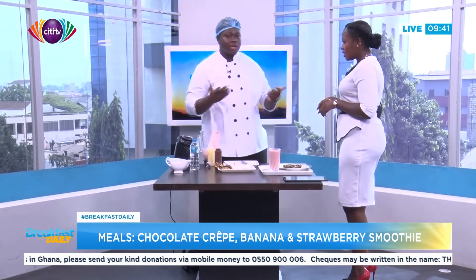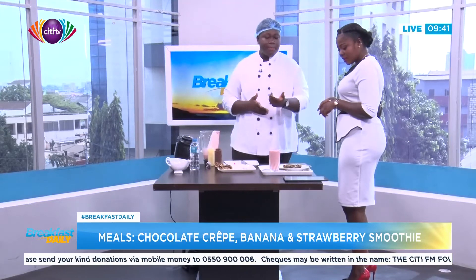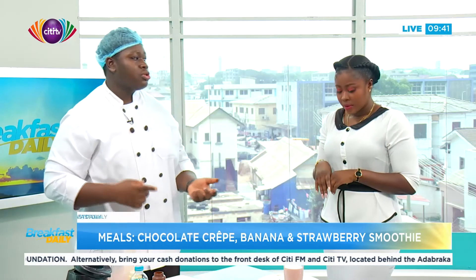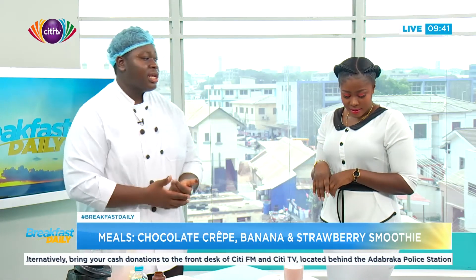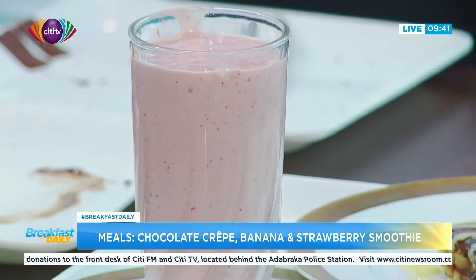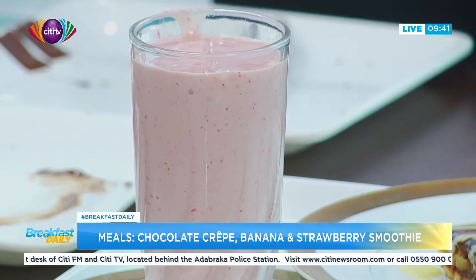It doesn't cost much to make this — it's very budget friendly. Flour is very accessible, eggs are accessible, milk is accessible, and instead of heavy cream you can just use milk in your batter. Strawberry can be a bit expensive, so in place of strawberry you can use any creamy fruit — mangoes, watermelon, anything that suits you. There's no standard recipe for smoothies, it's all about preference. You can take this at any time of the day.